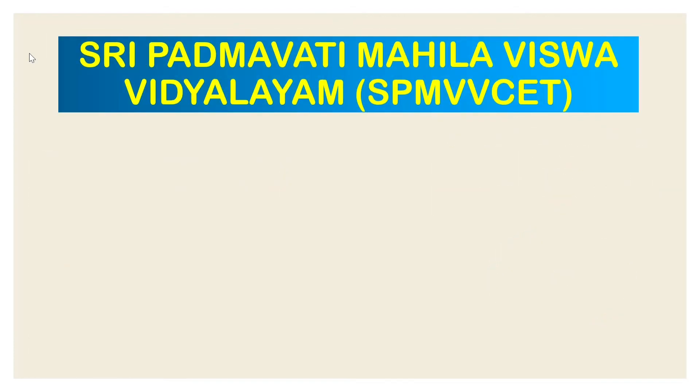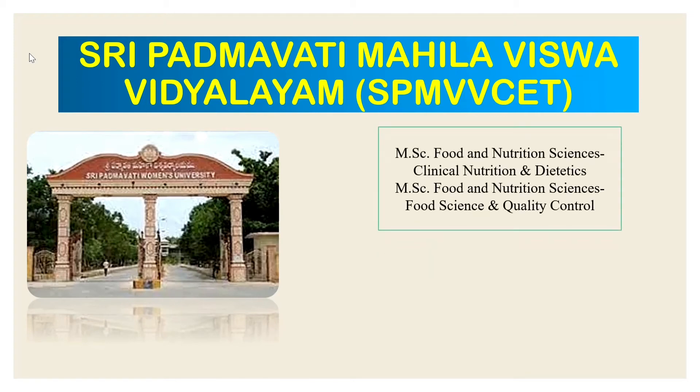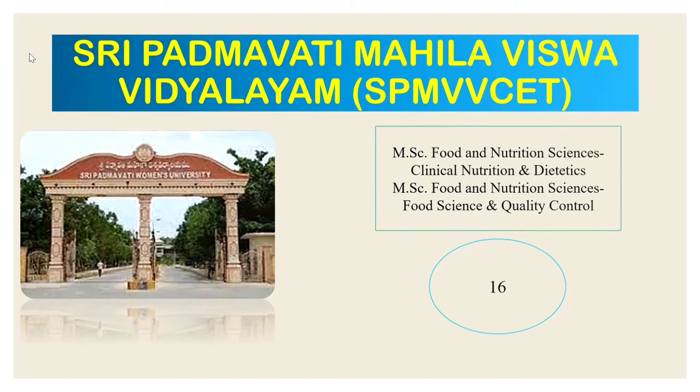The next university is Shri Padmavati Mahila Vishwavidyalaya, a women's college located in Tirupati. Courses offered include MSc Food and Nutrition Science with specializations in Clinical Nutrition and Dietetics, and Food Science and Quality Control. The total number of seats is 16: 10 regular seats and 6 payment seats. The entrance exam is SPMVV SET, held around June, and only women students are eligible.